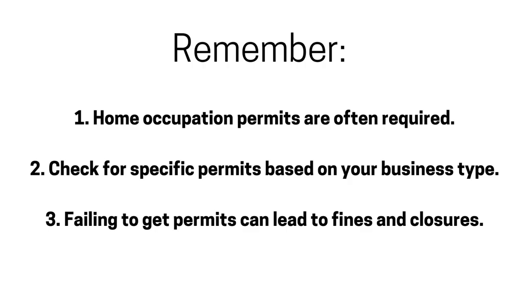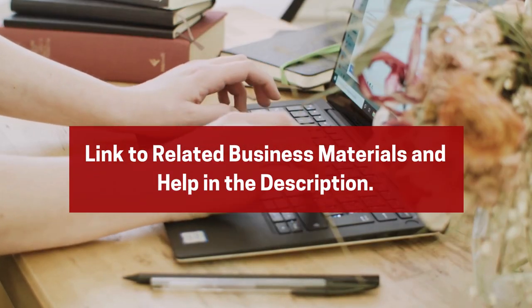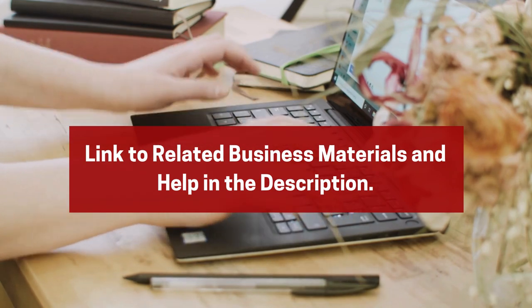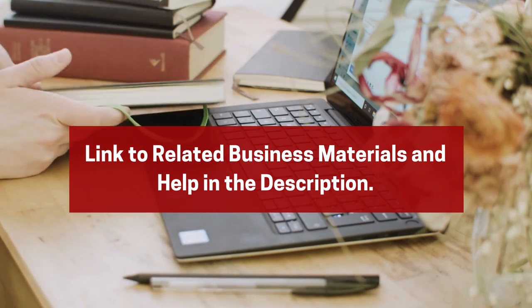If you're starting a home-based business, take the time to understand the permit requirements in your area. It's a small step that can make a big difference in protecting your business and ensuring smooth operations. If you found this video helpful, hit that like button, subscribe for more business tips, and share this with anyone thinking of starting a home-based business. Thanks for watching and see you next time.